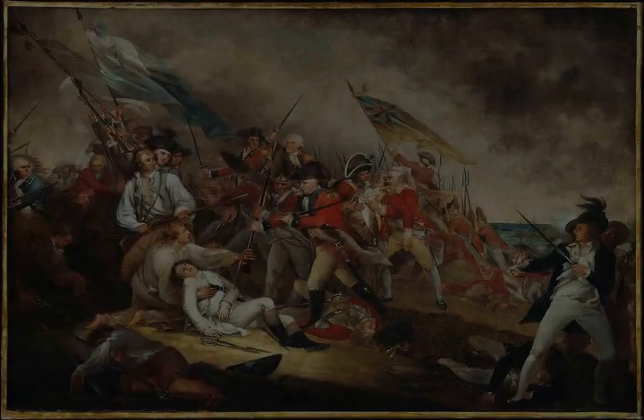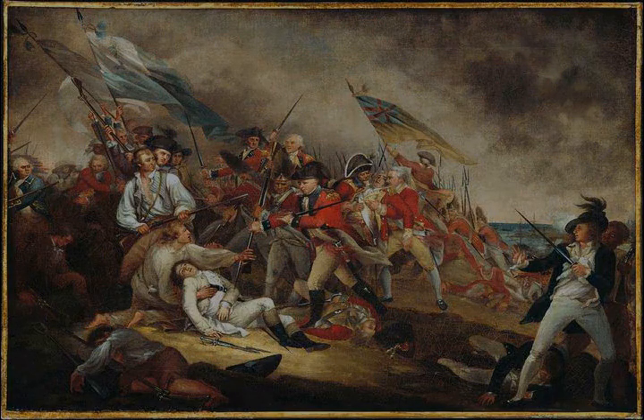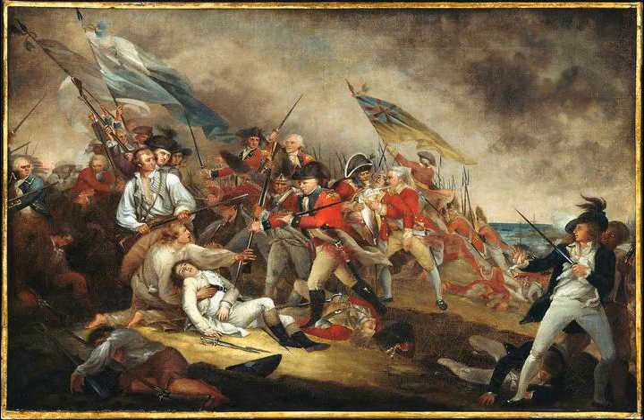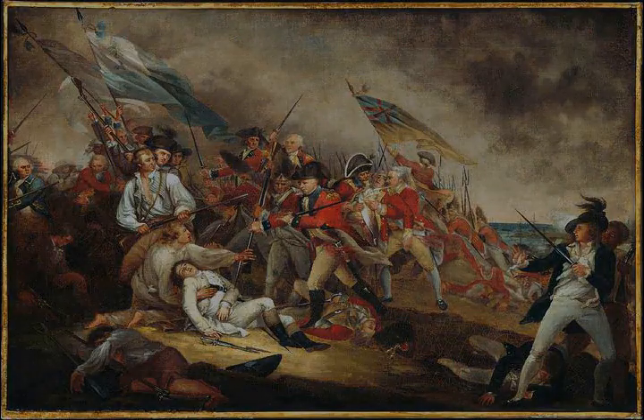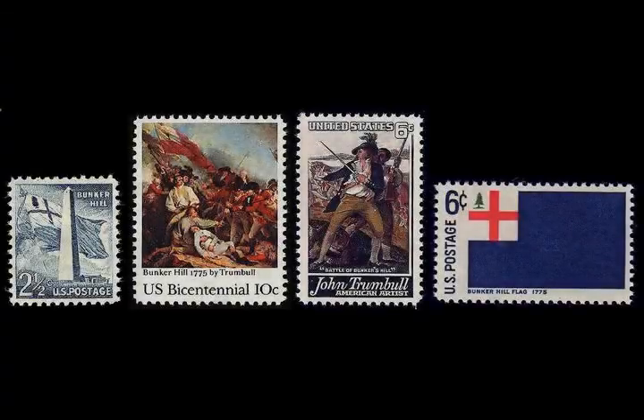There is also a statue of William Prescott showing him calming his men down. The National Park Service operates a museum dedicated to the battle near the monument, which is part of the Boston National Historical Park. A cyclorama of the battle was added in 2007 when the museum was renovated. In nearby Cambridge, a small granite monument just north of Harvard Yard bears this inscription: 'here assembled on the night of June 16, 1775, 1,200 Continental troops under command of Colonel Prescott.'